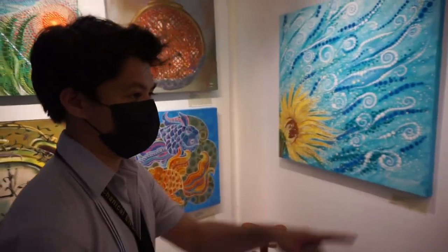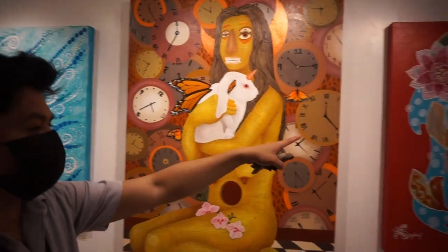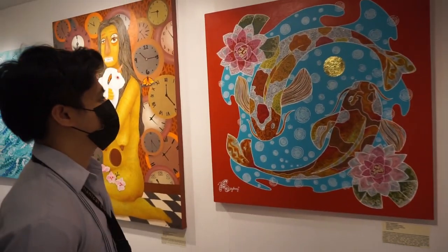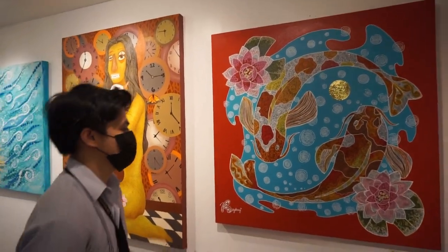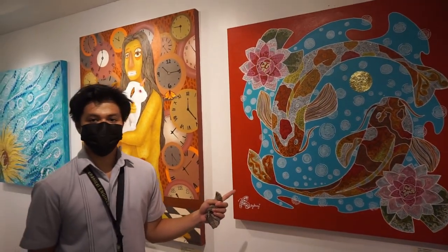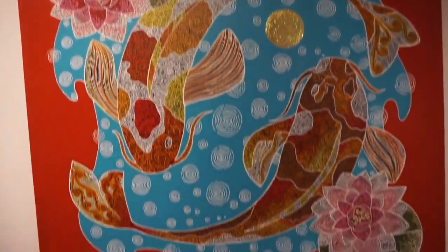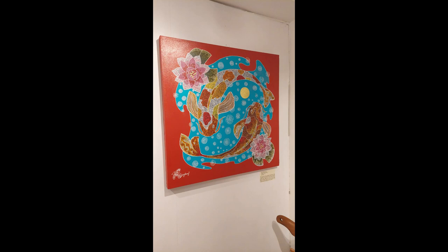This painting is called Harmony, created by Rochelle Mina in acrylic on canvas. This painting is only recent and the artist is also new. I chose this painting because the color is bright and it features a pair of koi in the exterior part of the painting.